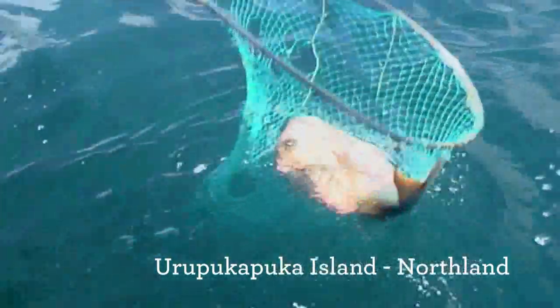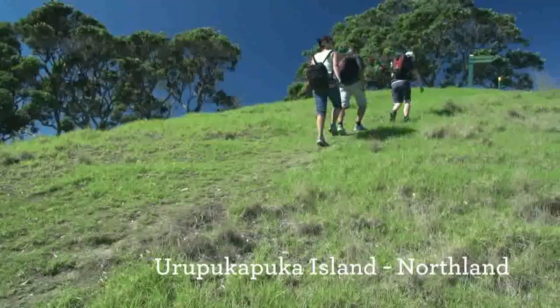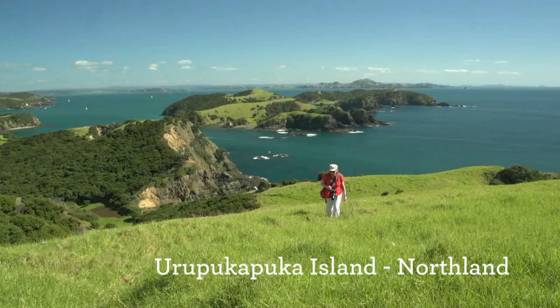We go out and catch Snapper. The bay's safe for the kids. There are some short walks, or you can walk right around the island — it's fantastic scenery all the way around.